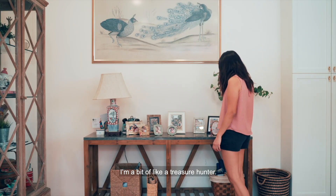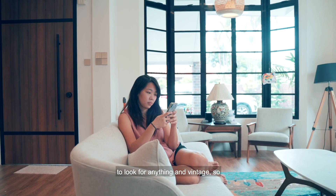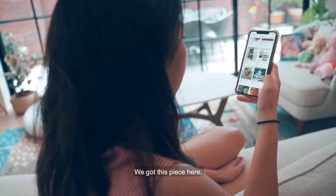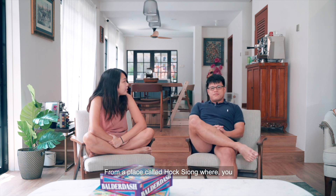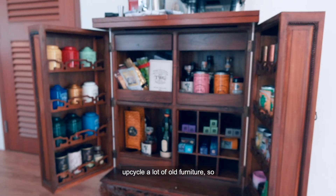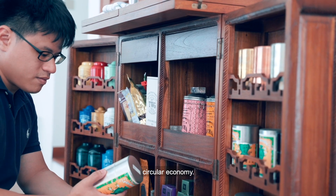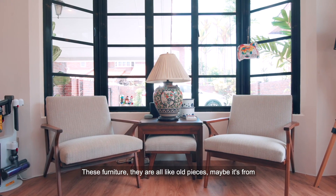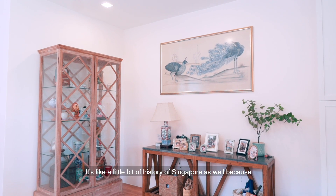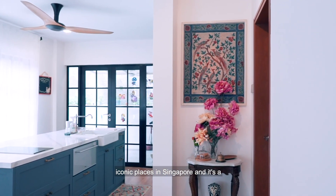I'm a bit of a treasure hunter. Previously when I used to fly, I'd go to old flea markets to look for antiques and vintage pieces. I think I kind of influenced the home. We got this piece here from a place called Hock Xiong, where they upcycle a lot of old furniture. From a sustainability point of view, I always love the concept of circular economy. These furniture pieces are all old — maybe from really long ago. It's like a little bit of history of Singapore, because some of these pieces can be from old hotels or old iconic places in Singapore.